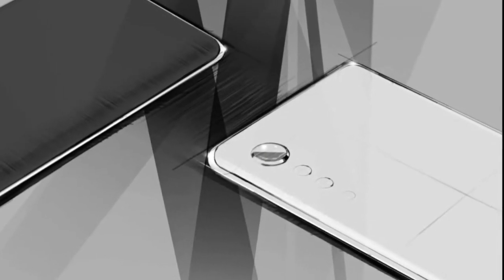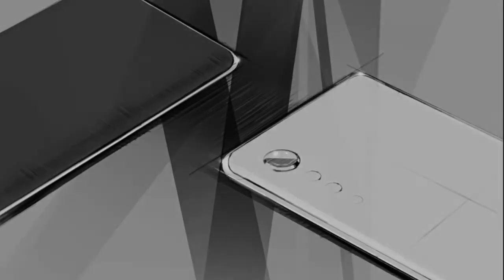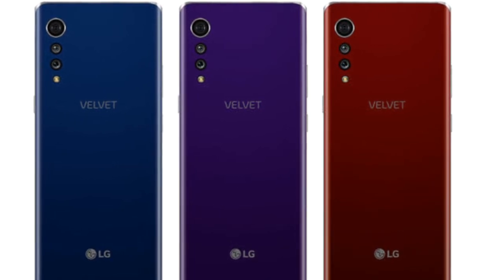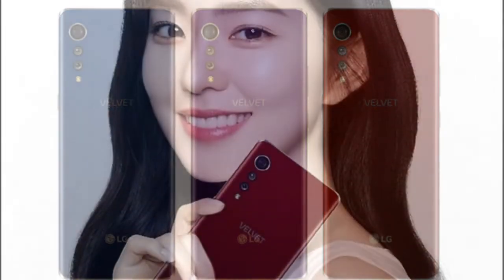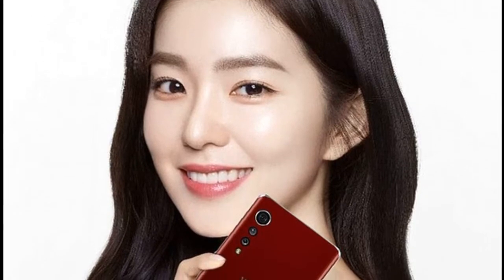LG is going through a bit of a transition now, trying to reinvent itself as the flagship-less company. Apparently they killed the LG G9 project because they didn't want to pay the big bucks for the Snapdragon 865 CPU. They're going to launch it, though, under a different name with a Snapdragon 675G.